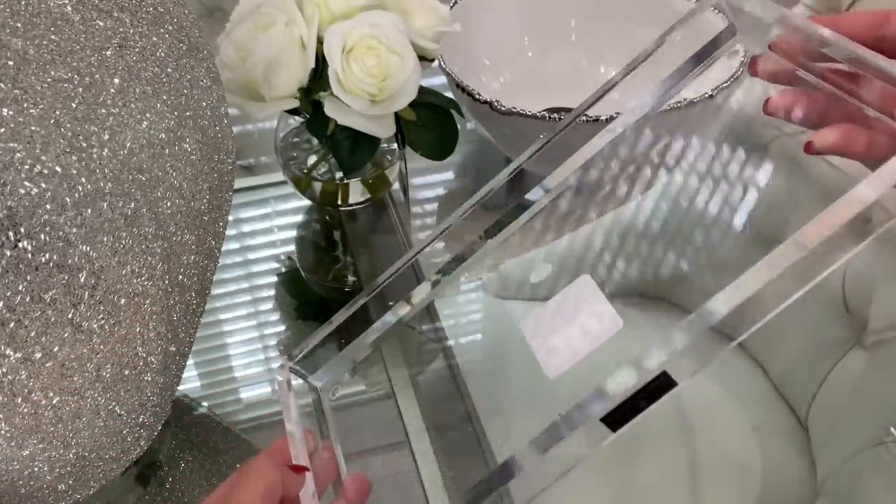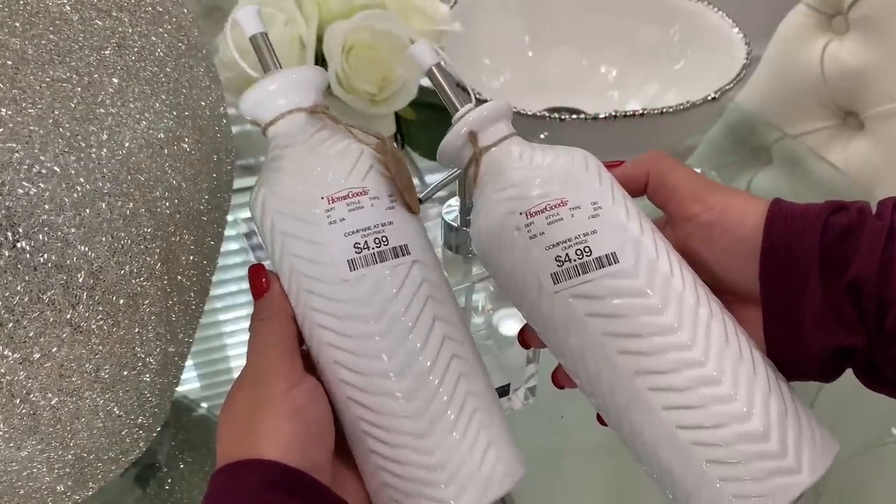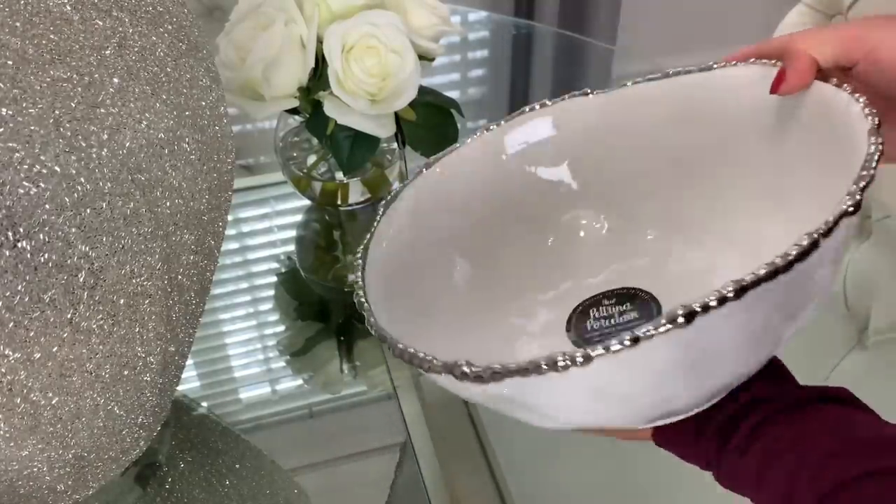I got the matching acrylic tray, which is perfect to place the dispensers in so any water, soap, or lotion doesn't lay on the granite — the tray catches any liquid. These were only $4.99 each and are the cutest; I couldn't pass up that deal. The bowl is so pretty and was only $14.99.